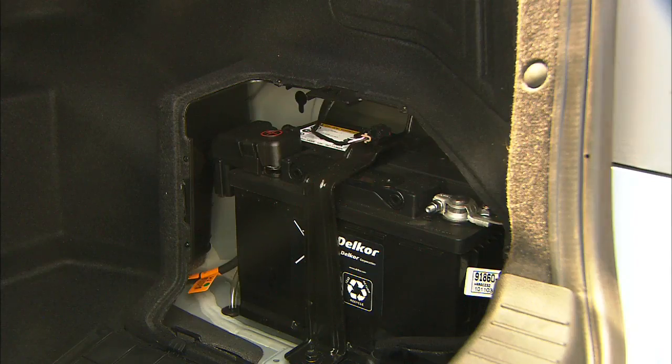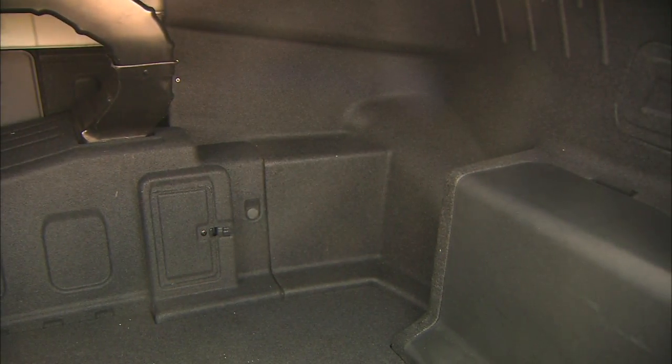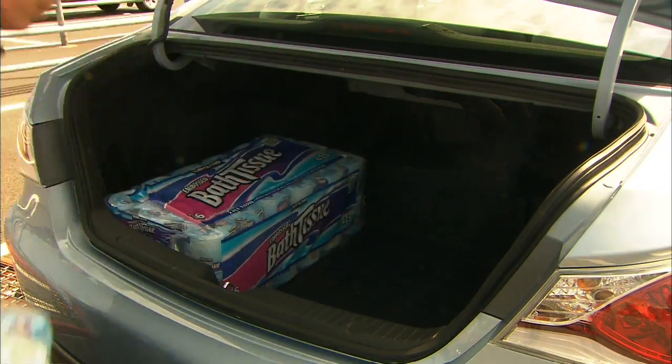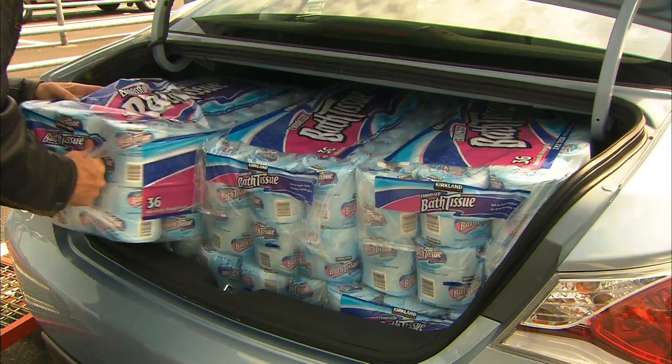Sonata Hybrid's batteries are in the trunk. The standard 12-volt unit is in back, and a lithium polymer pack powers the drivetrain — lighter and smaller than the usual nickel metal hydride cells, though it still takes up space. A standard Sonata easily holds seven bundles of TP. The Hybrid? A tight six.